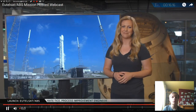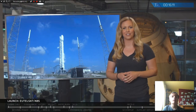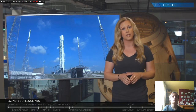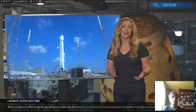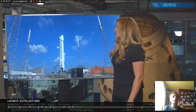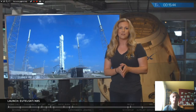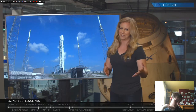Good morning from Los Angeles. I'm Kate Tice, Process Improvement Engineer here at SpaceX. Today we are launching for UTELSAT and ABS. This is Space Launch Complex 40 in Cape Canaveral, Florida — you may hear us refer to it as SLC or SLICK 40 during our webcast. There's a lot that goes on here that you can't really see.